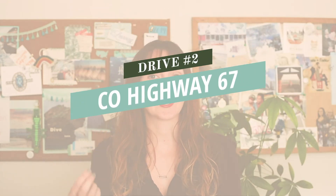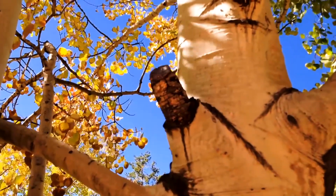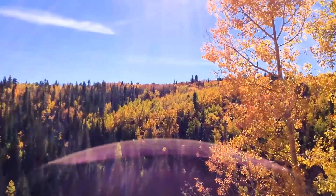Number two: another one of my favorite fall drives in Colorado is Highway 67 from Florissant to Cripple Creek. This scenic highway is lined with aspen groves and it's kind of one of those perfectly winding mountain roads.